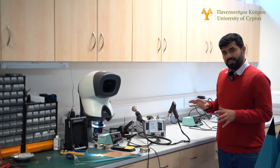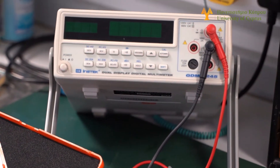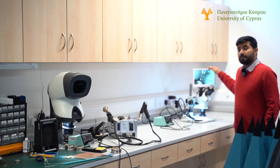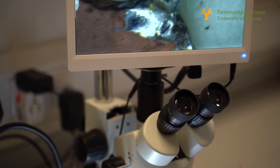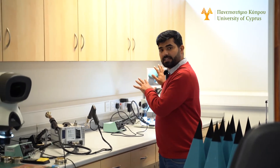Once the soldering of the PCB is done, the next step is to verify that all components have been successfully mounted. To inspect each component, we use this very precise microscope where we can see directly how the soldering looks and confirm that all components are soldered the way we want.